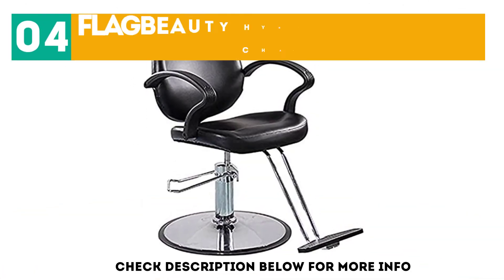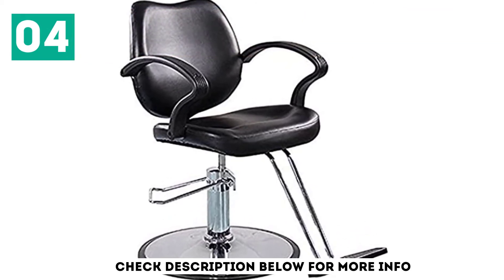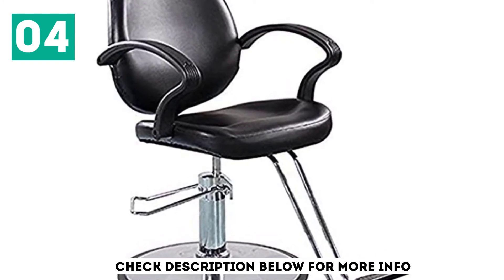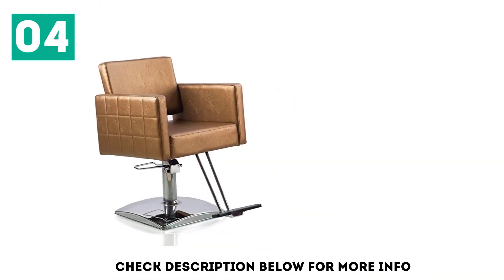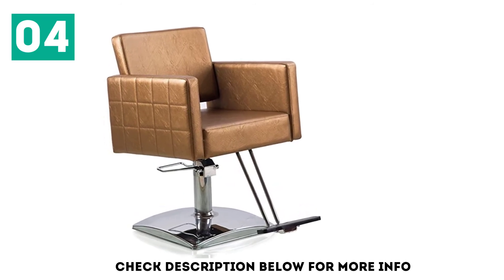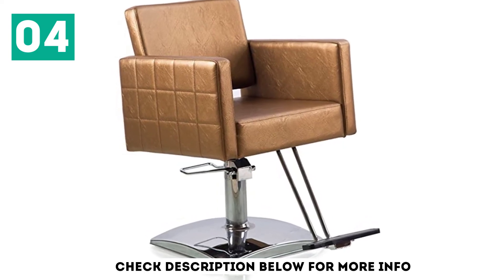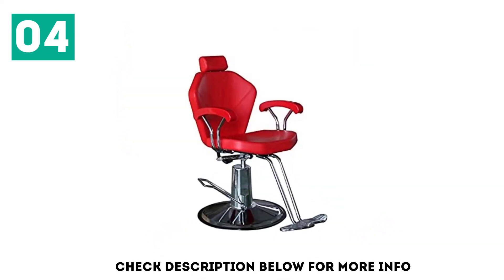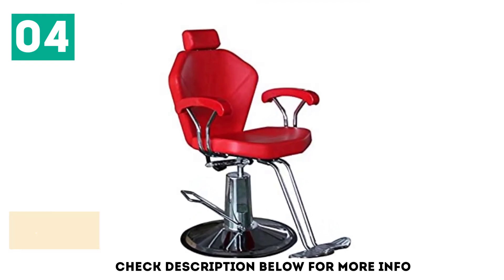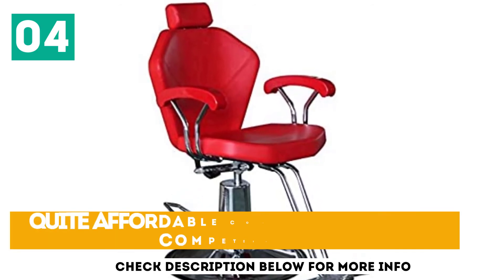At number 4, the Flag Beauty Hydraulic Barber Chair. This chair looks simple but can add elegance to your premise. It features a heavy-duty steel frame, so strength and durability are inevitable. It also features a powerful hydraulic pump with an auto-lock mechanism, making it easy to adjust the height and lock it in the best position. The padding is compact and made of heavy-duty foam material, and the base is incredibly wide to allow perfect stability regardless of the client's weight. Key features include a compact and simple design, efficient hydraulic mechanism, and quite affordable pricing compared with competitors.